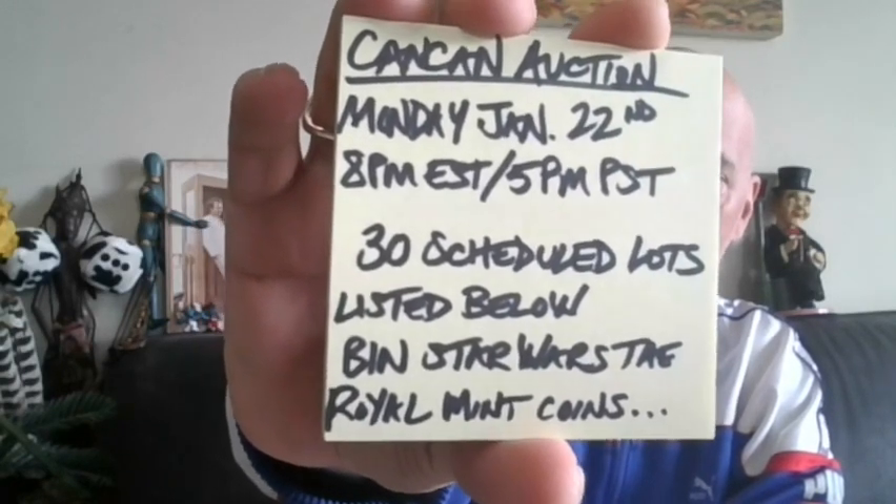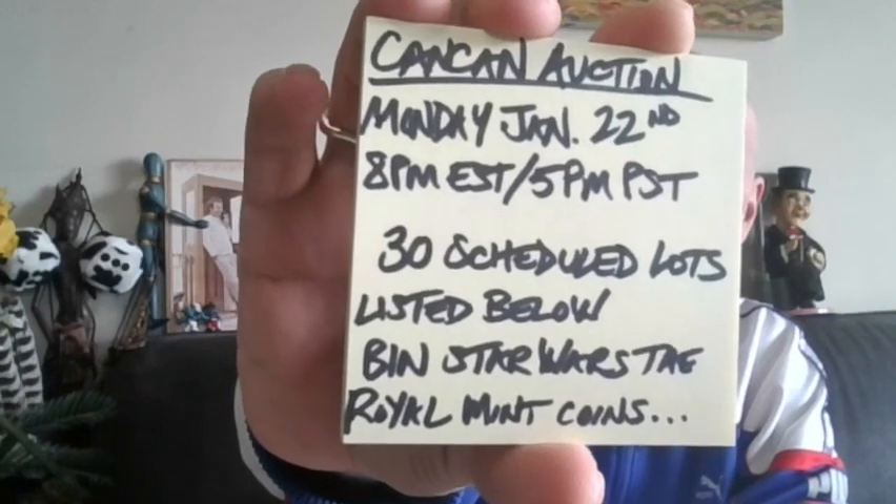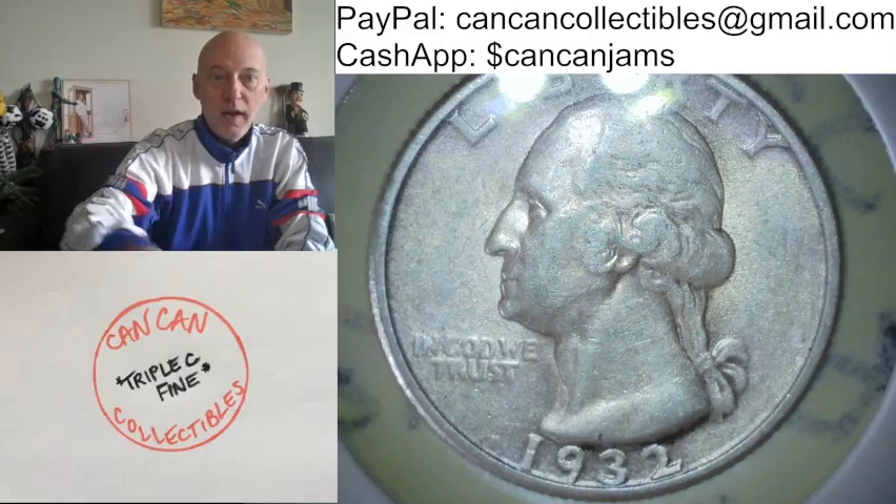There will be 30 scheduled lots that will be listed below. I'll have Buy It Now, Star Wars, The Royal Mint Coins, and much more. I'll show you a few coins and things of interest right now as a little preview. And here we go.